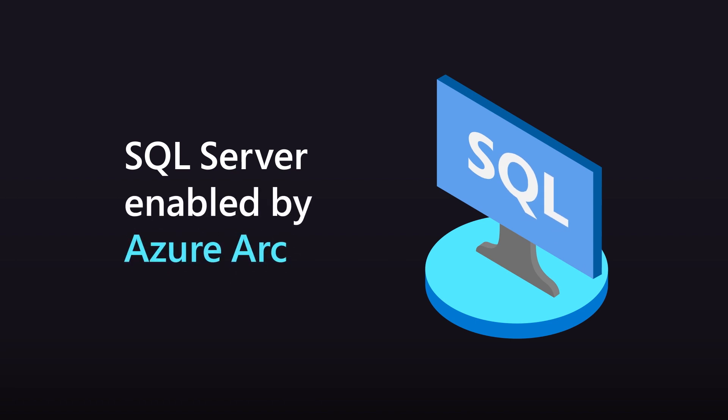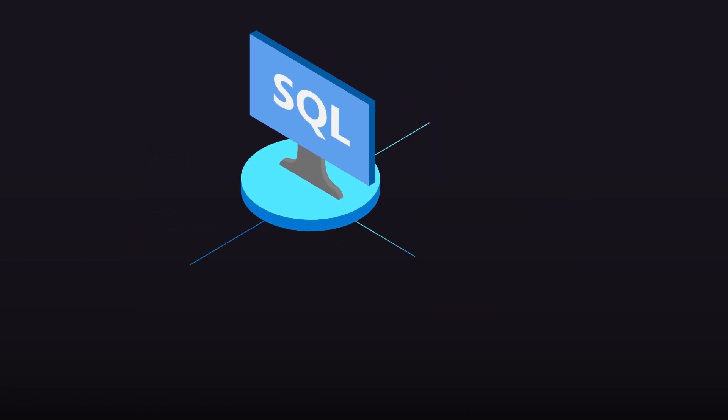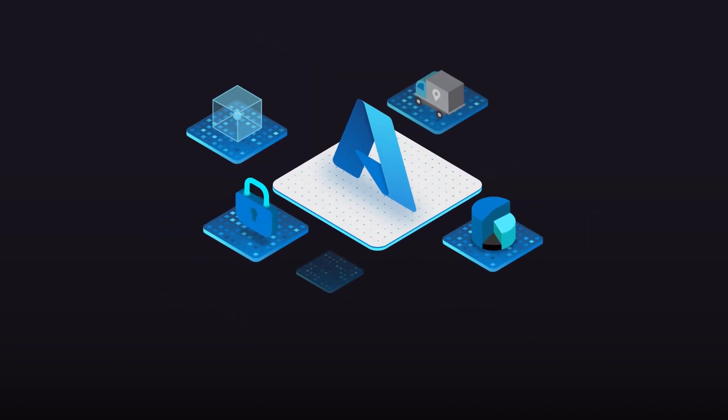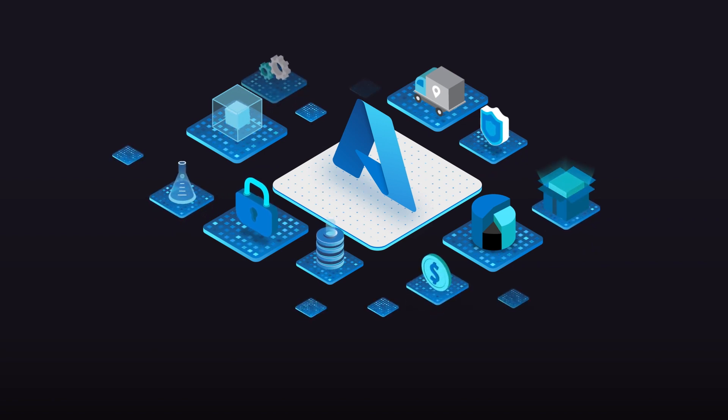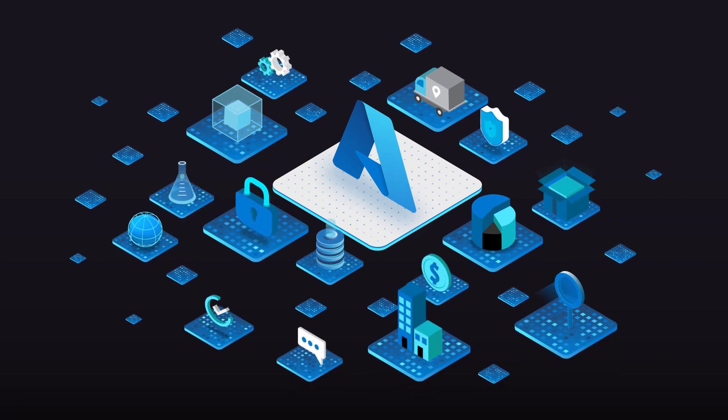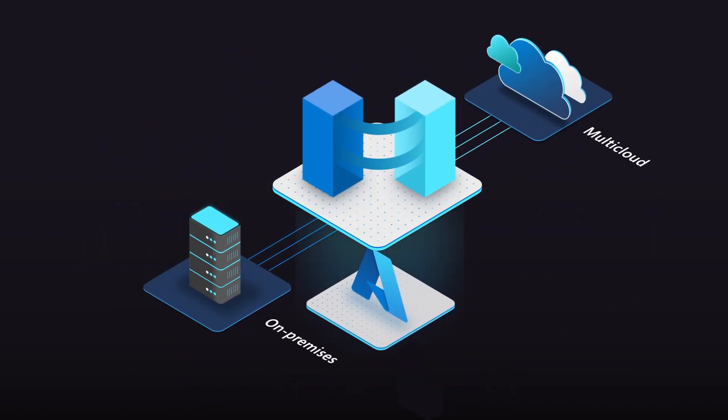With SQL Server enabled by Azure Arc, you're equipped for every stage of your journey. It's your single hub for management, governance, and security. Even if some of your workloads have to remain on-premises or across multi-cloud, you can leverage Azure's benefits. With Azure Arc, you can have Azure flexibility regardless of where you run your SQL workloads.